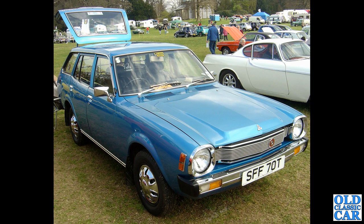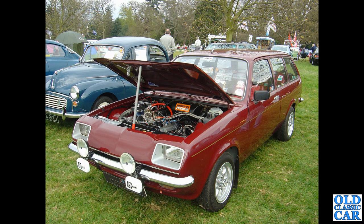At Weston Park classic car show in the mid-2000s I spotted this Mitsubishi Colt Estate — the only time I've ever seen this particular car. This one dates to about 1978, and represents the invasion of Japanese cars that took place back in the 70s.